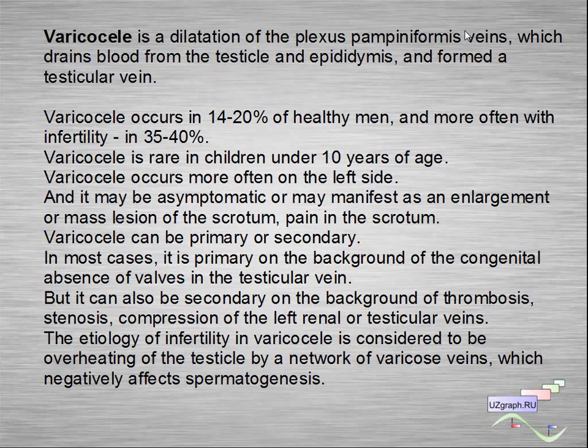Varicocele is a dilatation of pampiniform plexus veins which drains blood flow from the testicle and epididymis and forms a testicular vein. Varicocele occurs in 14–20% of healthy men and more often with infertility at 35–40%. Varicocele is rare in children under 10 years of age.